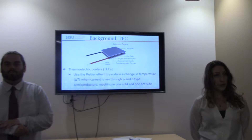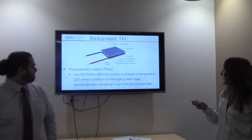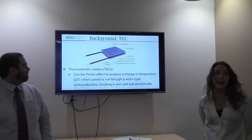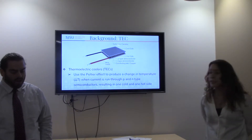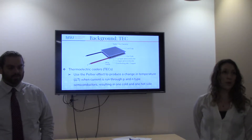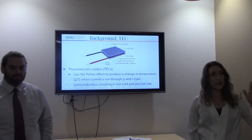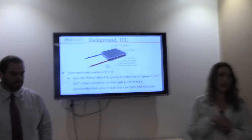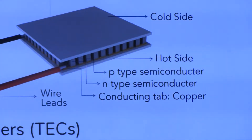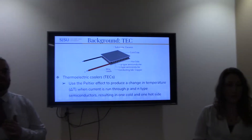In terms of thermoelectric coolers, they have two sides filled with a series of P- and N-type semiconductors. A voltage is run through the TEC, resulting in a cool side and a hot side. The cool side is what we're primarily looking at, but we also have to find a way to get rid of the residual heat coming off the top.